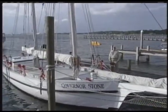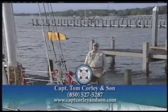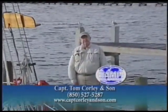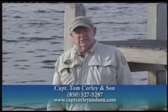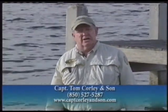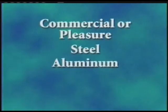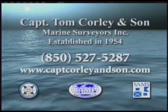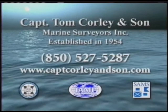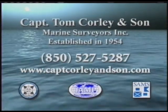My name's Captain Rick Corley. I'm a SAMS-accredited marine surveyor, NAMS-certified marine surveyor, and IAMI-certified marine investigator. I've been surveying since 1969 and was taught by my father, who is the longest-practicing marine surveyor in the world. We do all types of surveys — commercial or pleasure, steel, aluminum, fiberglass, wood — makes no difference. Give us a call at 850-527-5287 or visit us online.